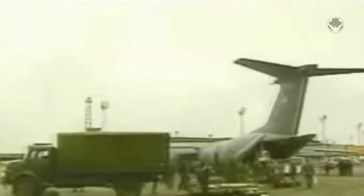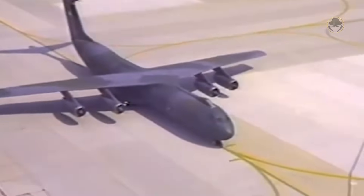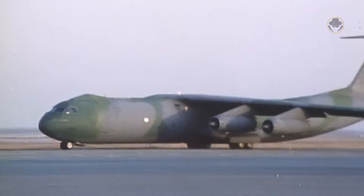In the same year, the C-141s carried the Rangers who landed over the Torrijos airport in Panama during Operation Just Cause. During Operation Desert Shield in 1990, Starlifters performed 8,536 flight missions, transporting 144,661 tons of cargo and 93,126 passengers to the Middle East. To achieve this success, all scheduled C-141 maintenance activities were postponed, and the planned peacetime flight hours of the aircraft were doubled. Fortunately, the Starlifter was robust and forgiving, successfully completing its mission without any accidents.